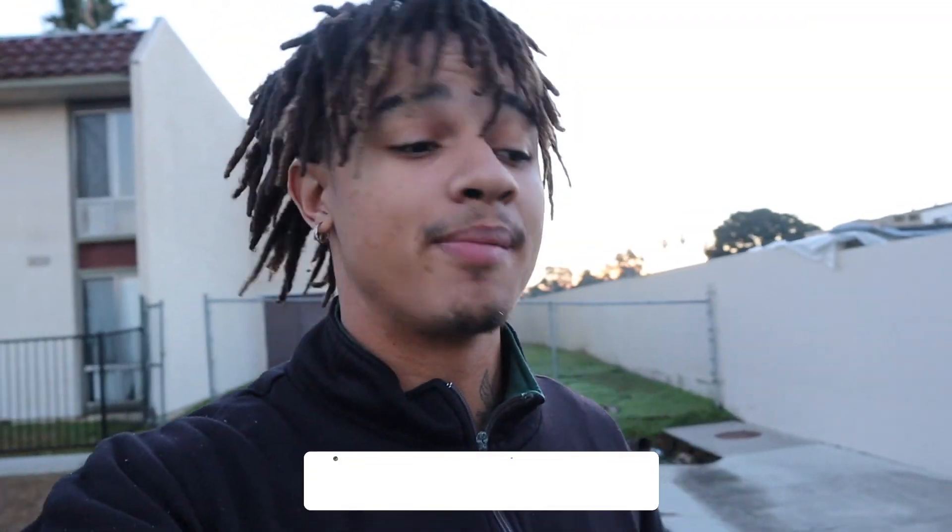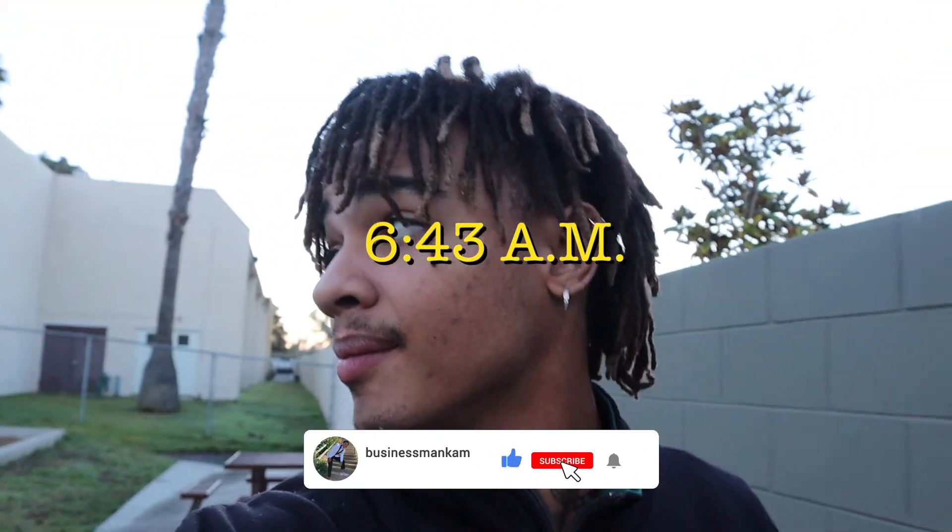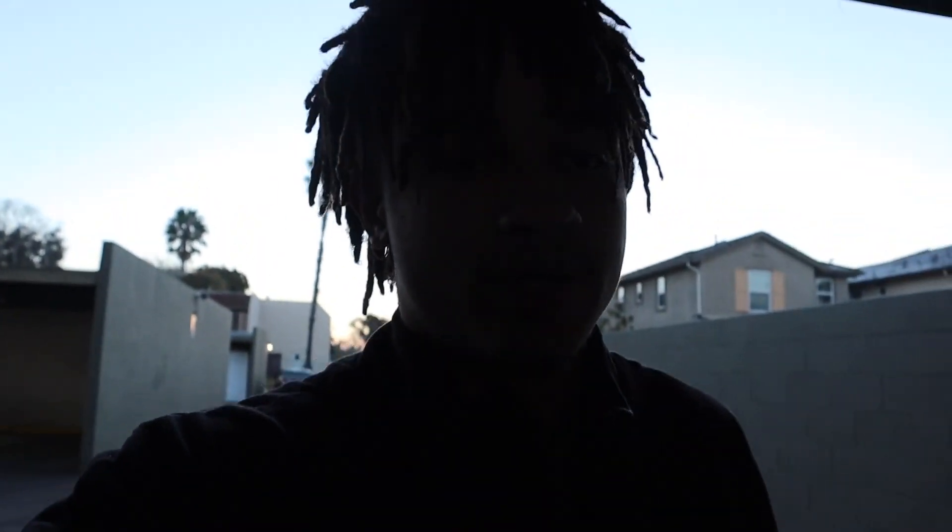Good morning, it's your boy this man cam and I'm back with another video. It's 6:43 a.m. and I'm headed to a detail job this morning. We have three vehicles today — one truck and two cars — doing basic interior and quick wash. I quoted the customer 200 bucks; he's a repeat customer who needs two cars sale-ready.